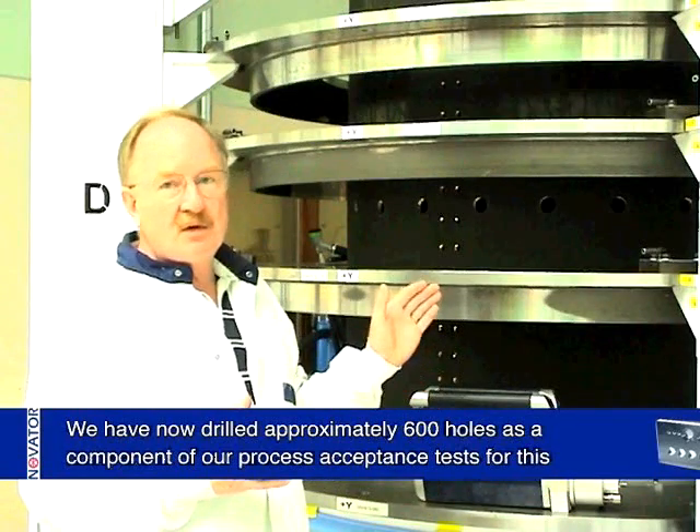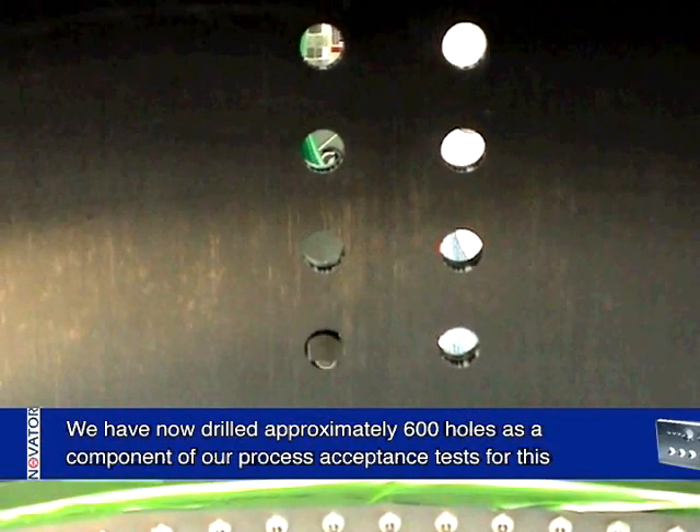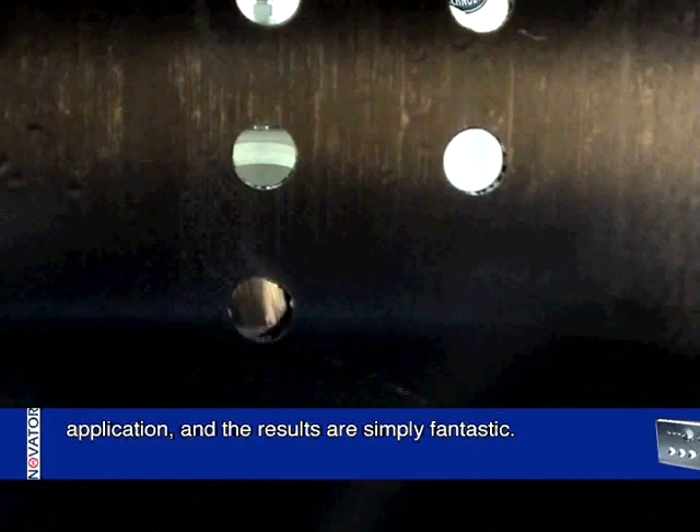We have now drilled approximately 600 holes as a component of our process acceptance tests for this application, and the results are simply fantastic.